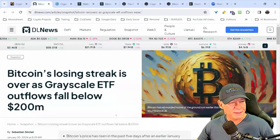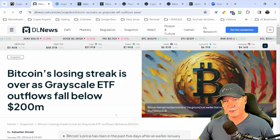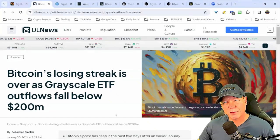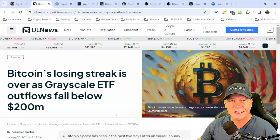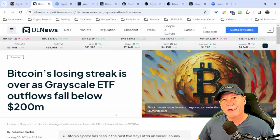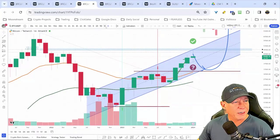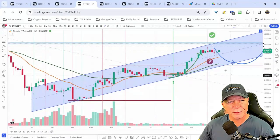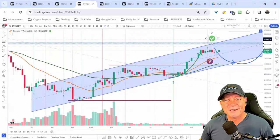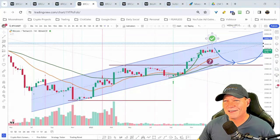Here's something I found: 'Bitcoin's losing streak is over as Grayscale ETF outflows fall below 200 million.' This was all very quiet among people who knew — the smart money and whales likely had this information. Even though I had the chart trend channel drawn and was very confident it would reject at the upper trend channel because of the golden pocket, there was still doubt. It wasn't FUD — it was essentially FOMO uncertainty and doubt.